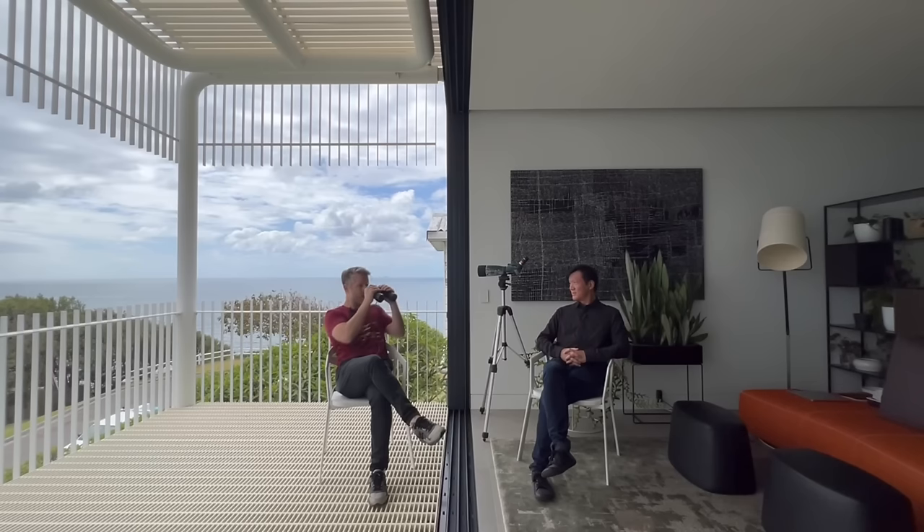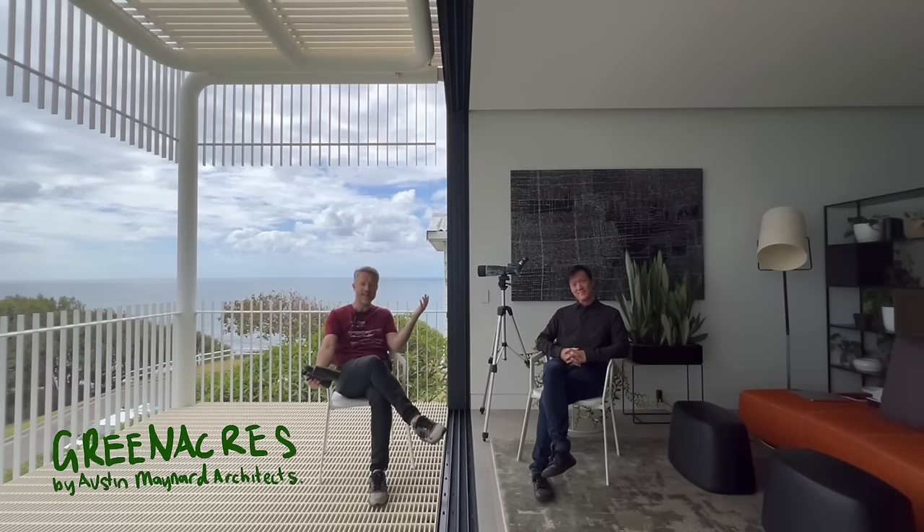Empire — Hoth. Hoth. We'll come back to that. Hi everybody, welcome to Archie Marathon. Welcome to Green Acres by Austin Maynard Architects.